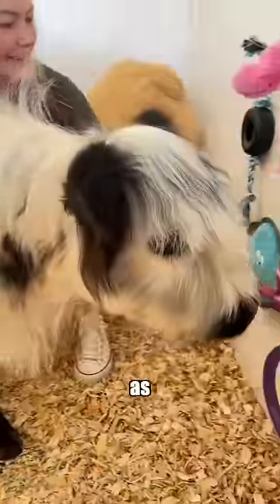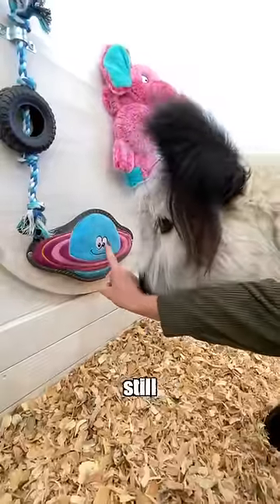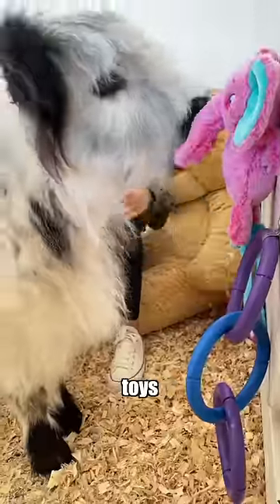And of course, Millie got her own board as well. She's a little less adventurous than Milo when it comes to putting things in her mouth, but she still loved it, and we catch them playing with their toys every day.